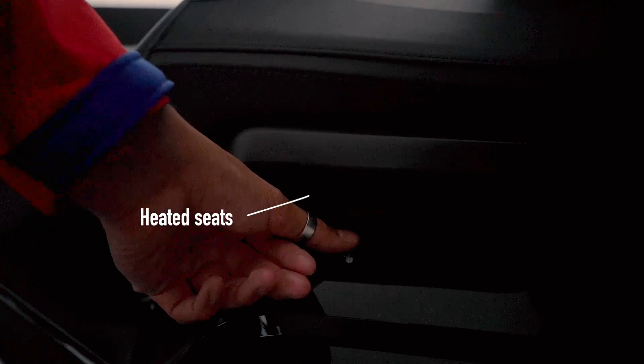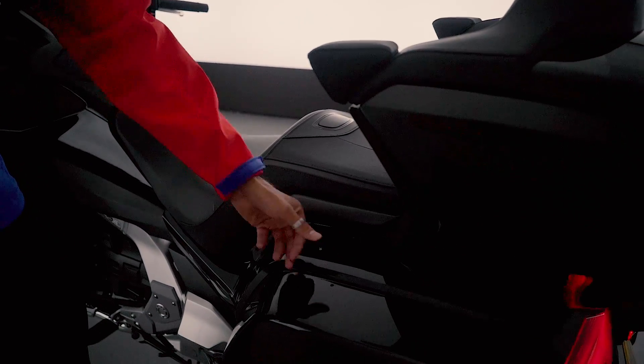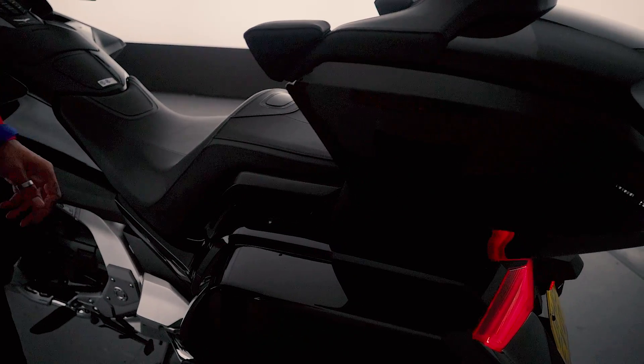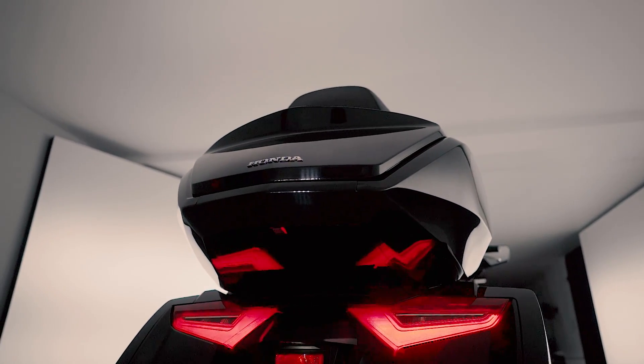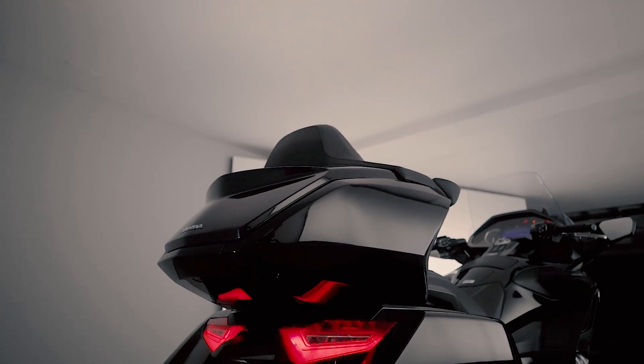The passenger or pillion can actually adjust the heated seats on the fly just by rotating this little dial — turning it on and off depending on the conditions you're travelling through. Great stuff. They say every motorcycle has its best angle; I've got to say the best angle on the Goldwing in my opinion is the rear view.